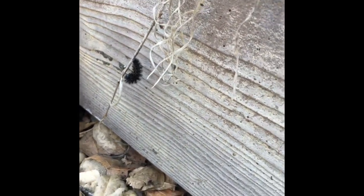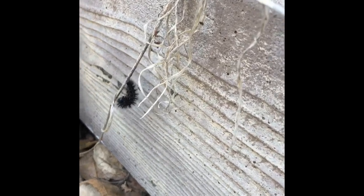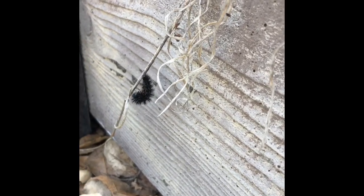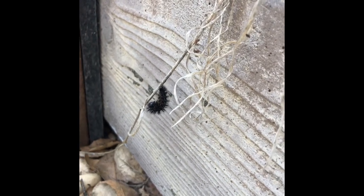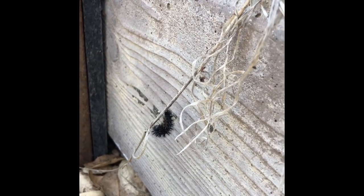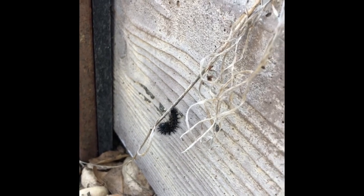This one is hanging in the J shape. It hangs that way after it spins its silk on a branch or whatever it can hold on to, and then it hangs tight in a J as it wraps itself around with its silk to form the chrysalid.